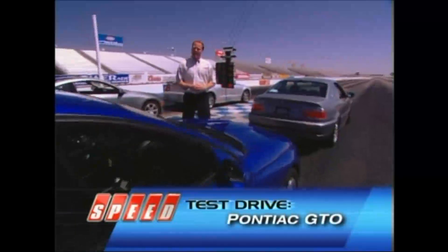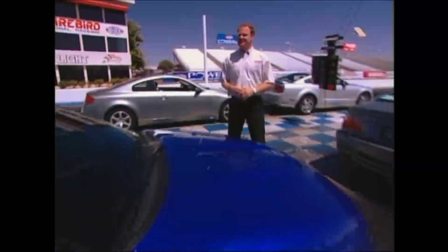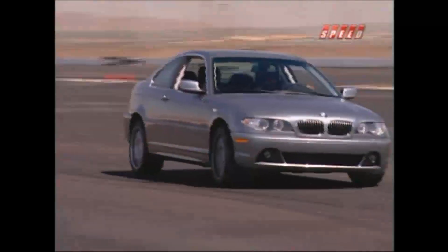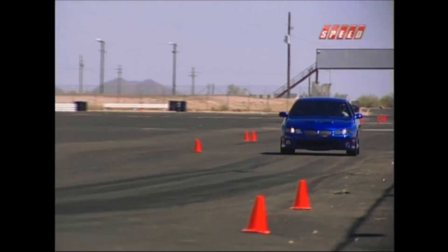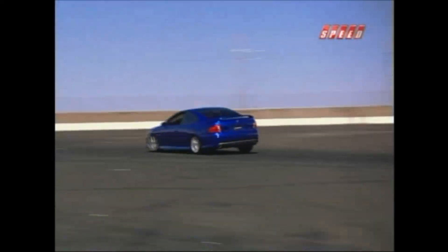Welcome back to Test Drive. We've seen how the GTO handled the road and the track. Now it's time to see how it handles the competition, and the competition is impressive. We've lined up the BMW 330, the Infiniti G35, the Nissan Maxima, and last but definitely not least, the Mustang GT. We're about to put the GTO and GXP through their paces against these heavyweights in a series of independent tests.